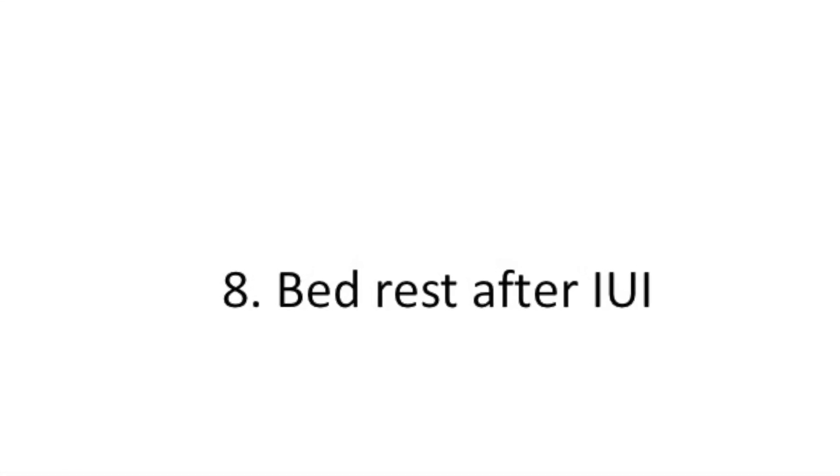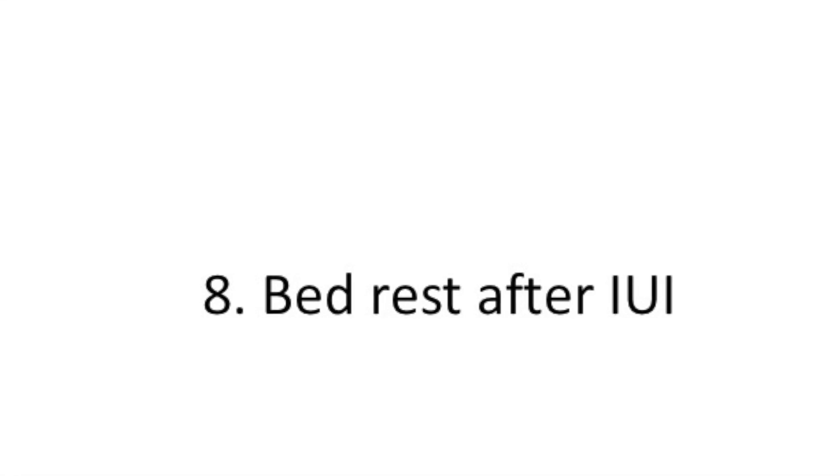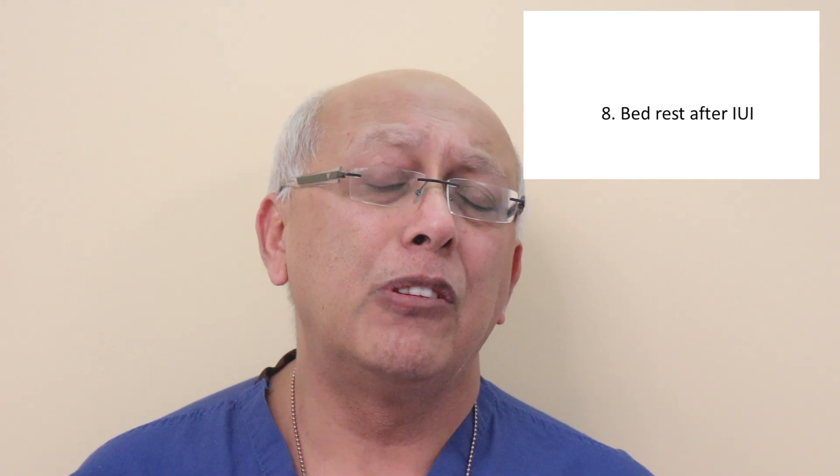Point number eight: is bed rest advisable? There is conflicting data. The short answer is why not? Does it cost you anything to allow the woman to rest for 15 to 20 minutes? No. If you don't have time for that for the patient, ask yourself what else you may be missing. Look at your results very carefully.